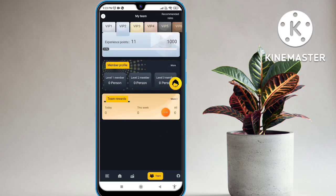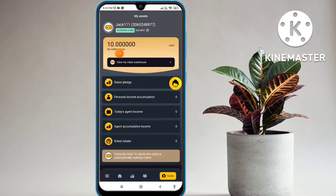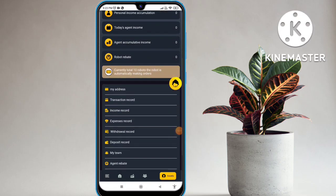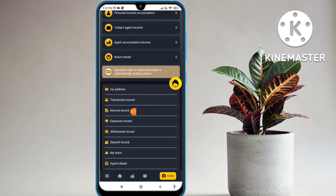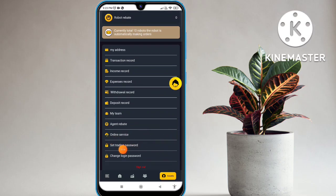I hope you understand how to work in this platform. Let's talk about the mine option — you can check the robot display here, my balance, my invitation code. Personal accumulated income is also available. Robot balance, today's income, and total income are also shown. Scroll down and you will find my address, projection record, income record, expense record, withdrawal record, deposit record, and my team record.